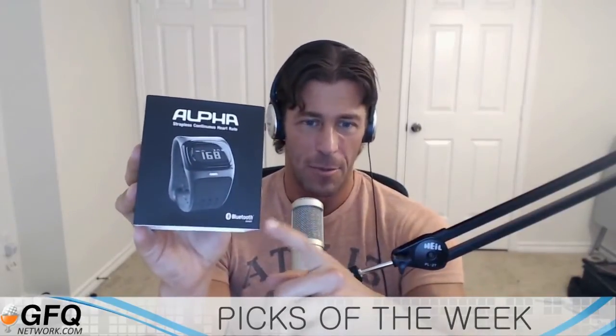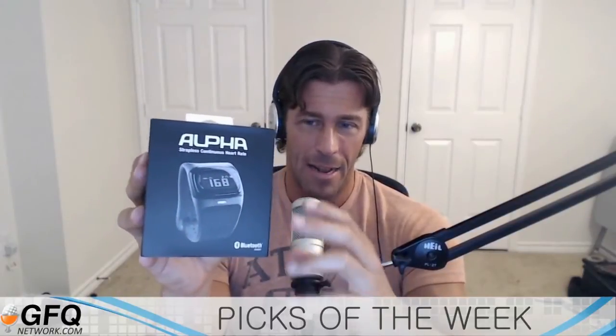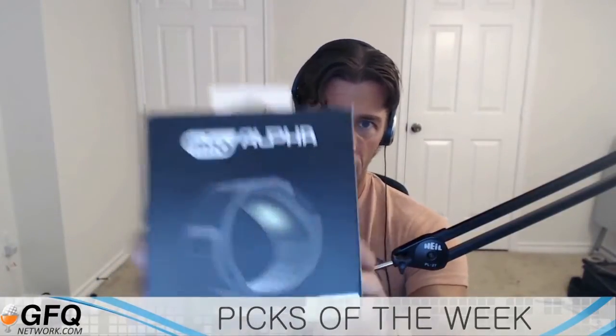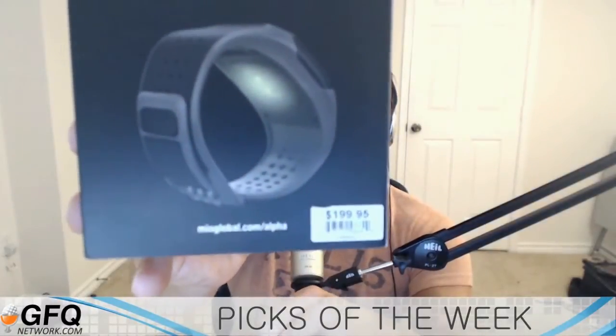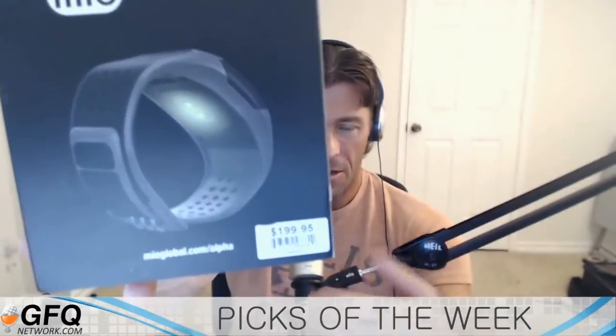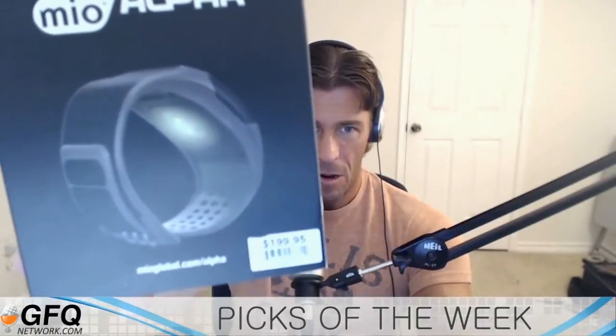This was a Kickstarter project, but it's available in the Apple Store right now for $199.95. I figured I'd give it a try. You don't need the strap. It has to be pretty tight on your wrist because it has these little LED lights, which you can see right here at the bottom, which pulsate and get the blood flow back and forth and get a reading off your heart rate.